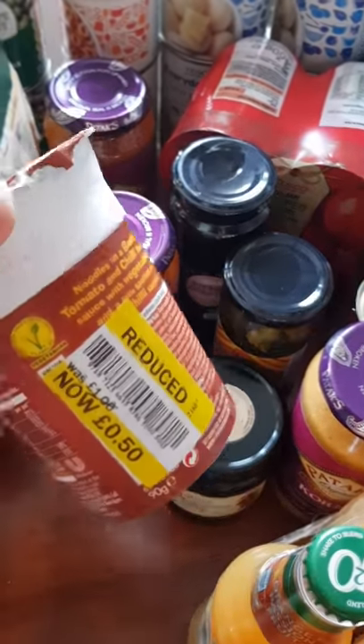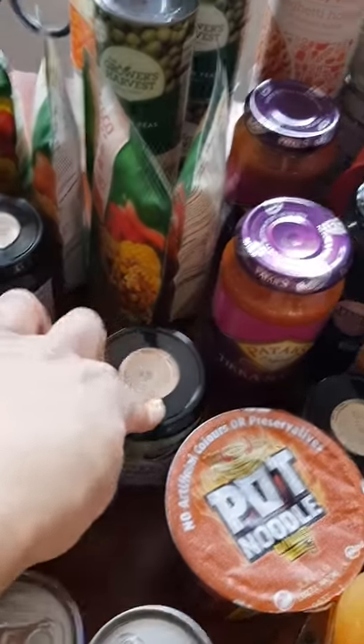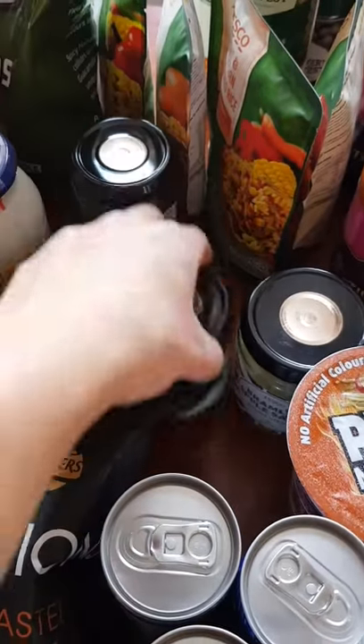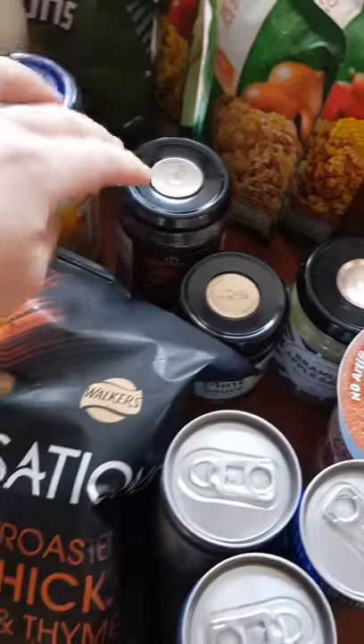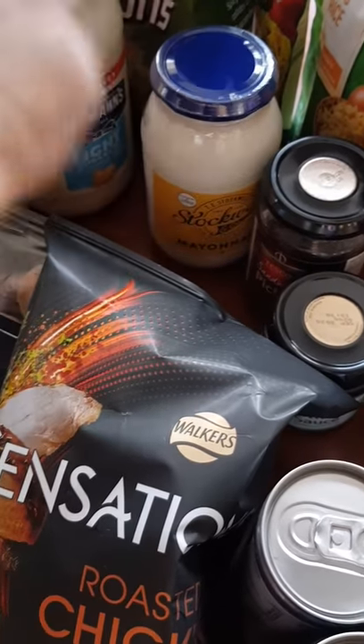I prefer red currant jelly to cranberry — I don't like bits in mine. That was on offer for 50p so I thought I'd give it a go. Chili beef, one apple sauce, one mint sauce, one Branston pickle. I've got four different microwave rices, one cheap mayonnaise for making tuna pasta bake, and my Hellmann's for my sandwiches.